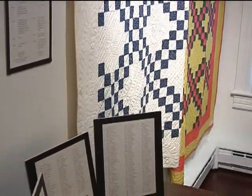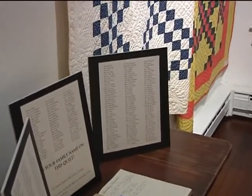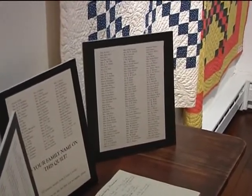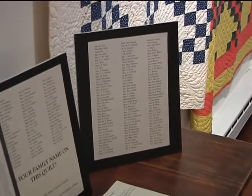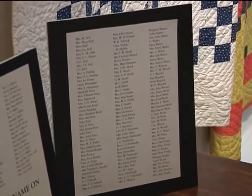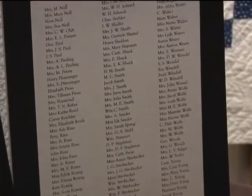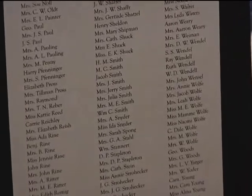1895 was the centennial of Lewisburg's founding, so it might have been a centennial project. Or 1900 — the turn of the century — there might have been something going on about that. We just haven't had the time yet to do all the research we want to do.